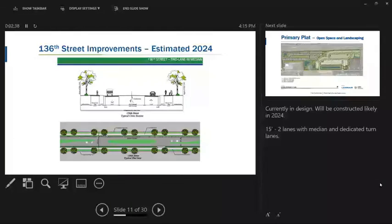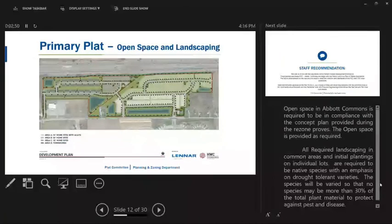136th Street is going to have improvements around 2024, and here's a plan showing the changes that will occur. The open space in Abbott Commons is required to be in compliance with the concept plan associated with the rezone, and in this primary plat that open space is provided. All required landscaping and initial plantings on lots were required to be native species, with an emphasis on drought-tolerant varieties as well.